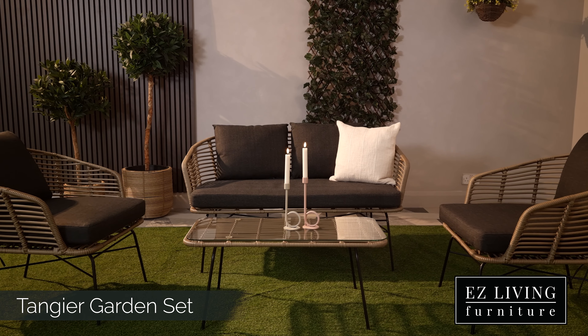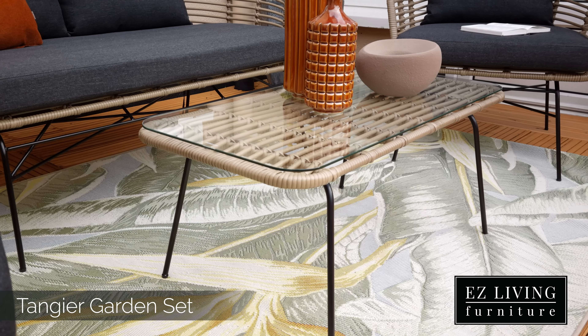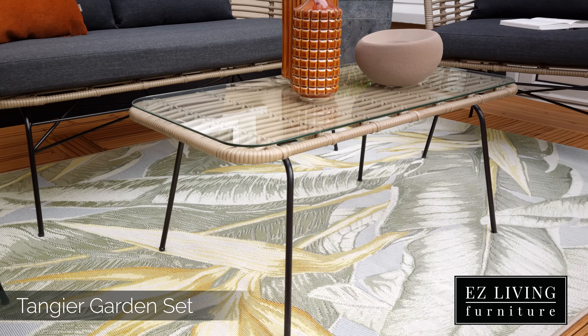A minimal coffee table completes this lounge set. It has tempered glass that is scratch resistant and will be easy to clean.